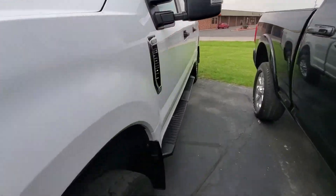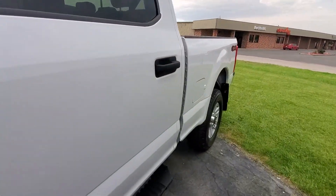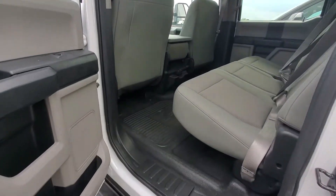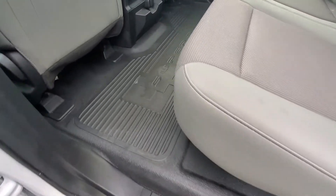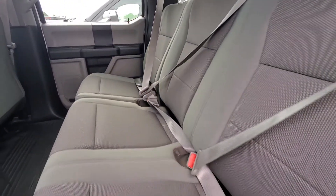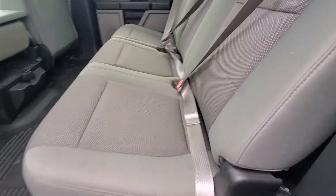Let's take a look inside. Vinyl flooring looking good there. Seats nice and clean — no stains, rips, or tears.